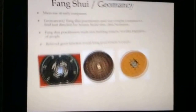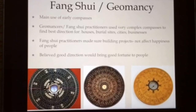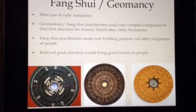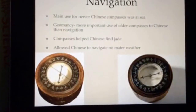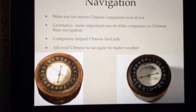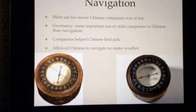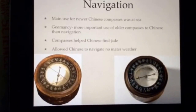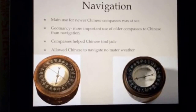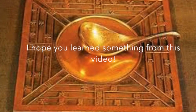The main use was geomancy. This is the main use of older compasses. Geomancy practitioners used special compasses to orient buildings in lucky directions. It was believed that when buildings were in this direction, it would bring good fortune to people. Geomancy was more important to the Chinese people than navigation for older compasses, but early compasses did help the Chinese find jade. When compasses were used for navigation, it gave the Chinese the advantage to navigate no matter what the weather was — even in lightning.